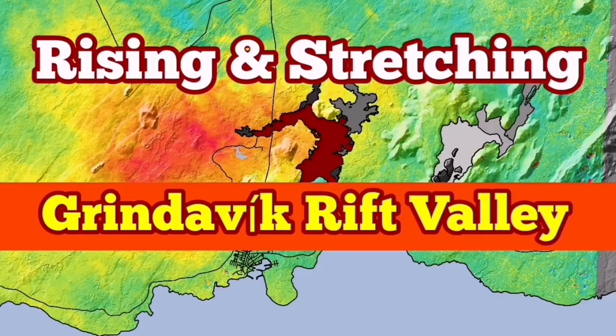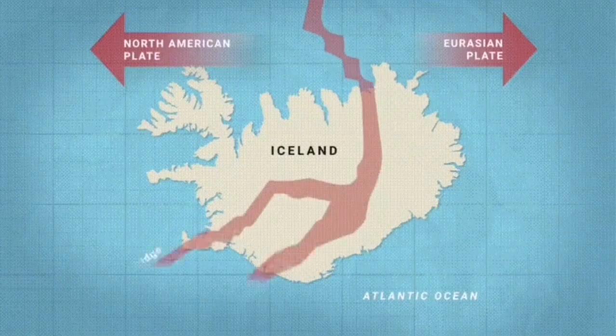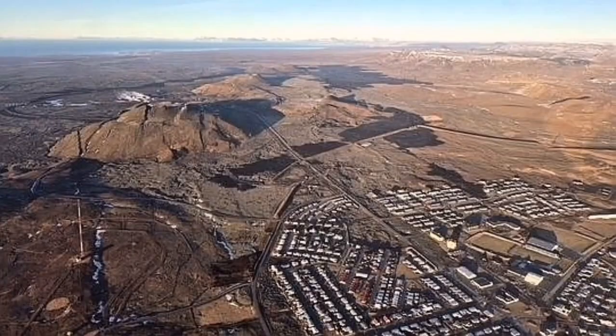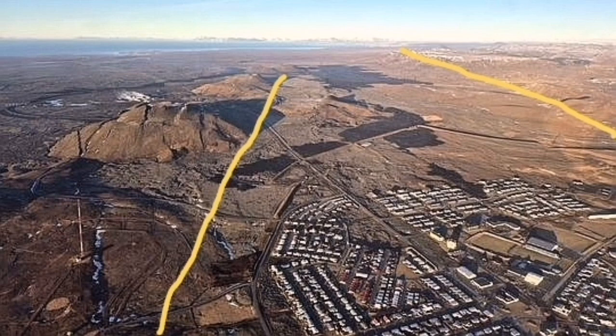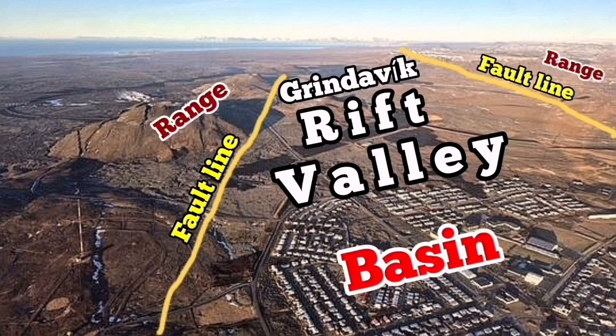The Reykjanes Peninsula of Iceland is a very interesting place. We have an extension of the Earth's crust in that area, which is part of the Mid-Atlantic Ridge. And the stretching of it has created rift valleys. The most famous one at the moment is what I have called the Grindavík Rift Valley. We can see in this area photographs from the Met Office of Iceland showing the rift valley, the fault lines, the top of the fault line, and the basin where the drop-down of the faults exist.